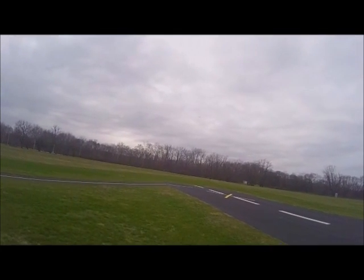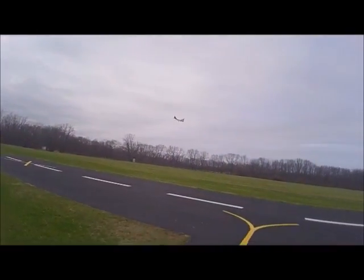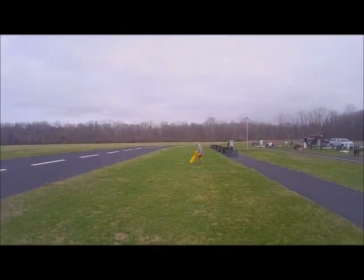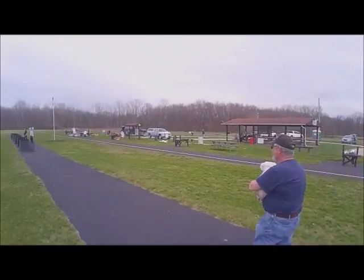Coming in. Is the owl off the runway? Yeah, you're clear. Almost the same landing as yesterday. You see that? I run off in the grass in the same place.